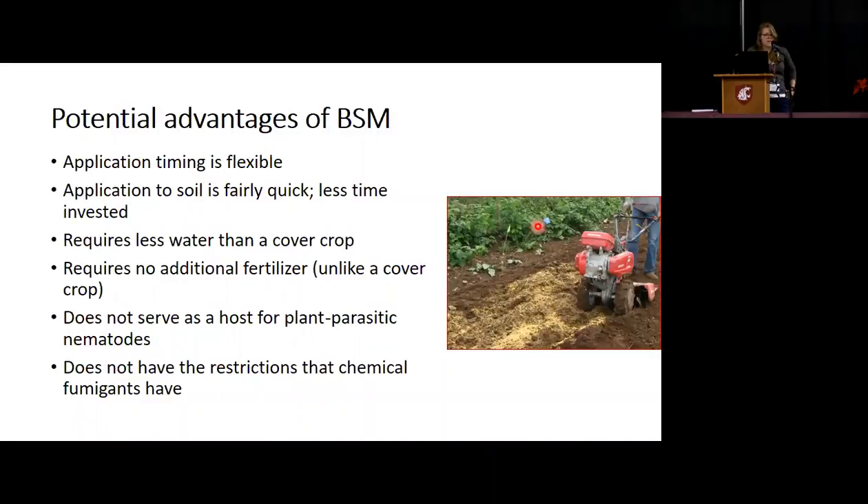There are some advantages to BSM. Application timing is flexible — unlike planting a cover crop, you can do it on your schedule. Application to the soil is pretty quick, and there's less time invested than taking care of a cover crop over the course of a season. Less water is required for BSM, but you do still need some form of irrigation in order to activate that process from glucosinolates to isothiocyanates.